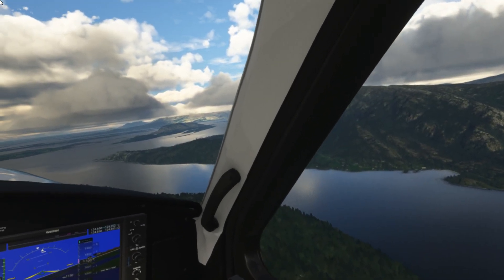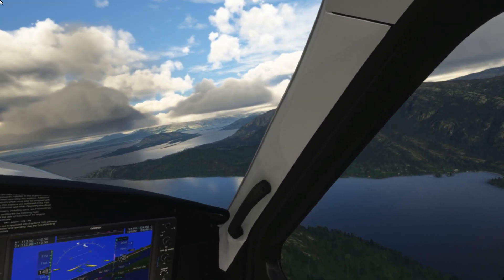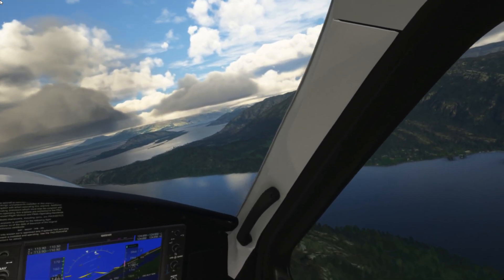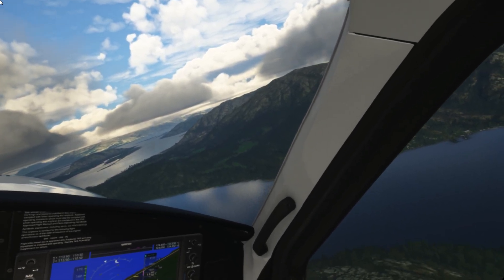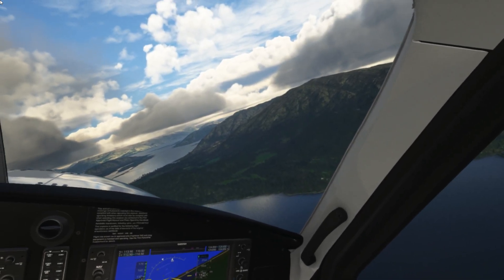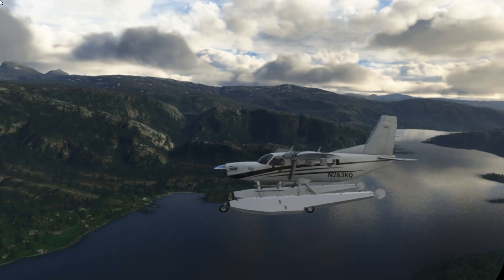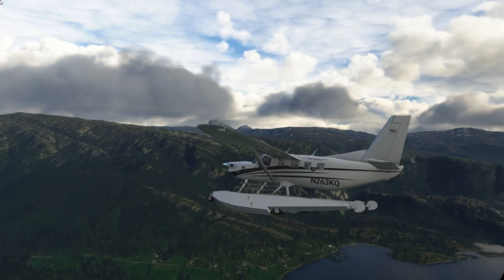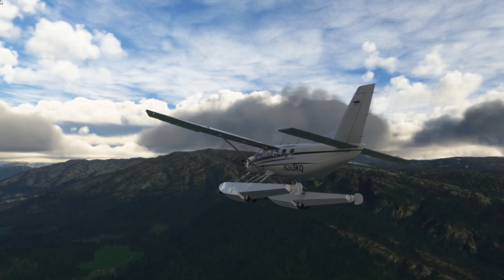When it's all said and done, the Reverb G2 still makes the most sense, especially as it also has inside-out tracking which is easier to set up, and it's a lot cheaper. It also has class-leading audio which is yet to be beaten. You can really hear the sound of that beautiful Kodiak — I'm using motion reprojection at the moment, locked at 30 frames per second, and it's running fantastic.